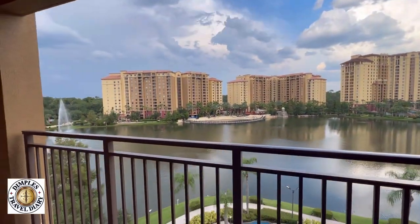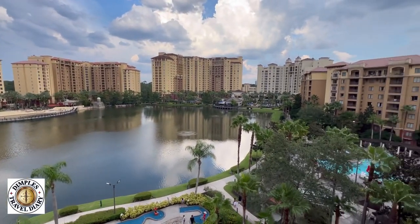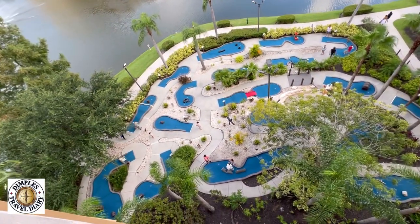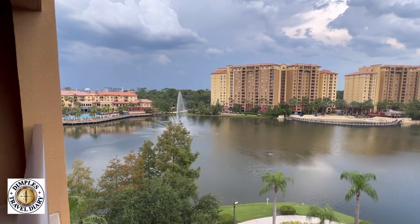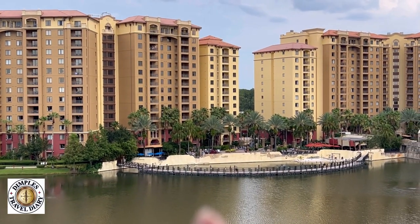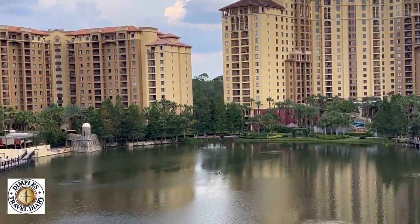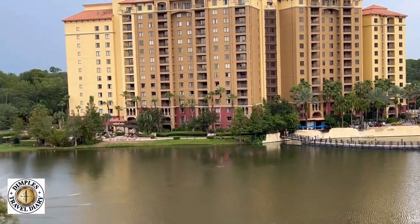Look at our view from the terrace — this is the view! We have pools, we have mini golf, we have a fountain over here, a walking track. We were literally looking at this tower last time. There's a lazy pool there, a mini little castle here, and you have bars and more pools all around.